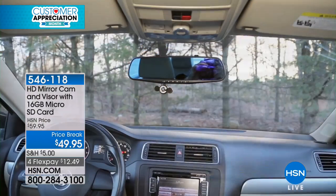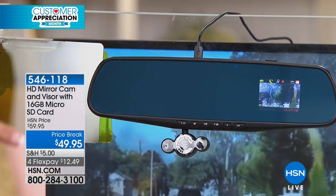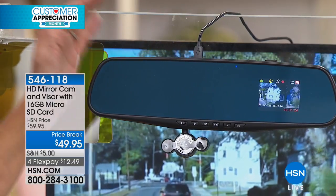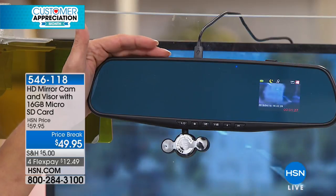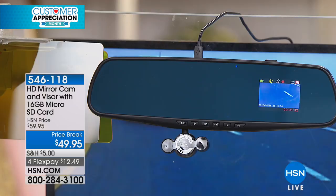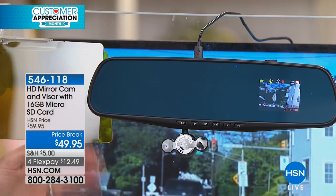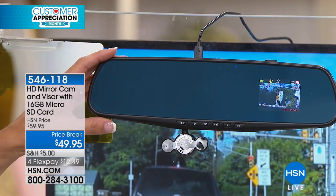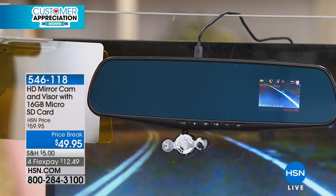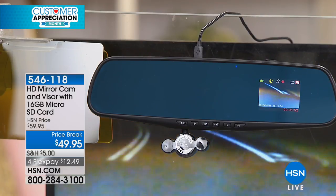It won't distract you while you're driving — you can have it in sleep mode where the screen literally disappears but it's still recording. Even if the car is not running, it has a battery recording time of up to an hour. So if there was an impact — say you're at a grocery store and somebody hit your car or a random grocery cart ran into it — it can record upon impact because it has the battery to stay on for up to an hour.